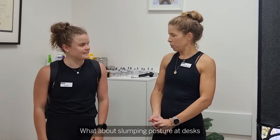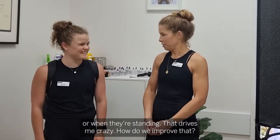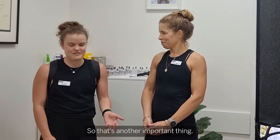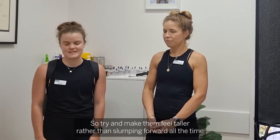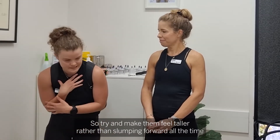What about slumping posture at a desk or when they're standing? Like that drives me crazy — how do we improve that? One thing I like to say for kids is to try and be as tall as they can, making themselves feel a lot taller rather than slumping forward all the time. So if they're taller they open up through their chest.